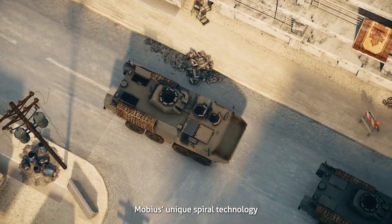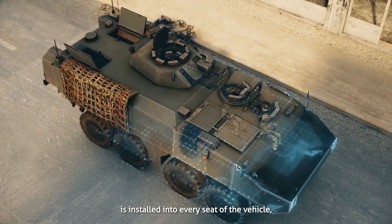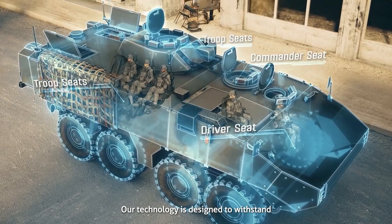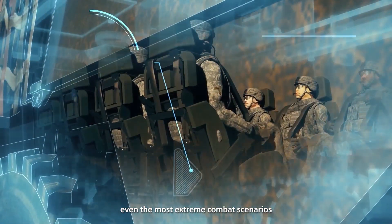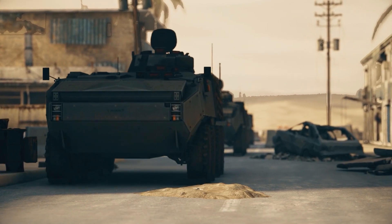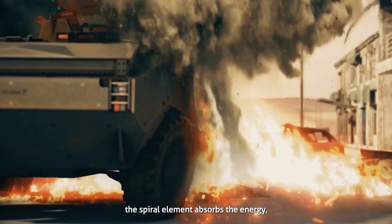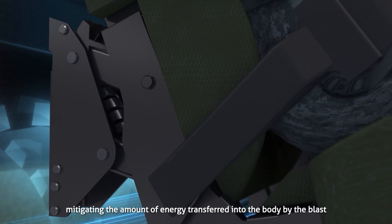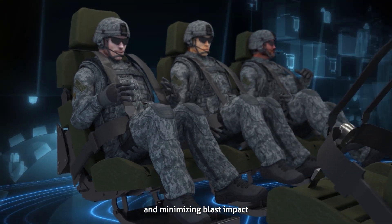Mobius' unique spiral technology is installed into every seat of the vehicle, protecting the troops inside. Our technology is designed to withstand even the most extreme combat scenarios and complies with STANAG 4A and 4B requirements. During a blast, the spiral element absorbs the energy, mitigating the amount of energy transferred into the body and minimizing blast impact.